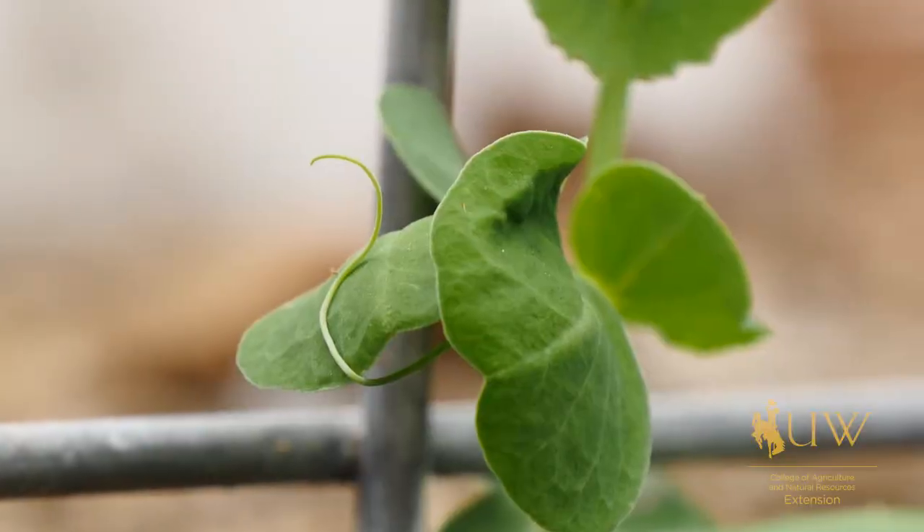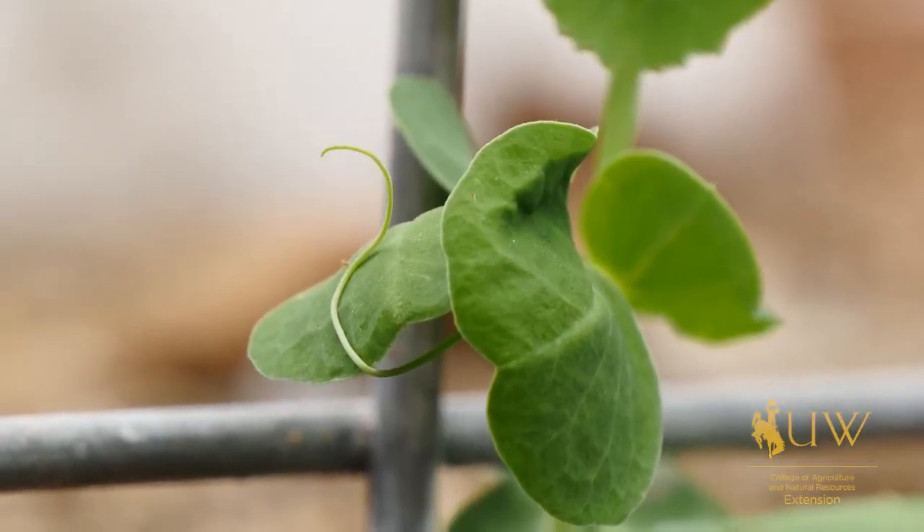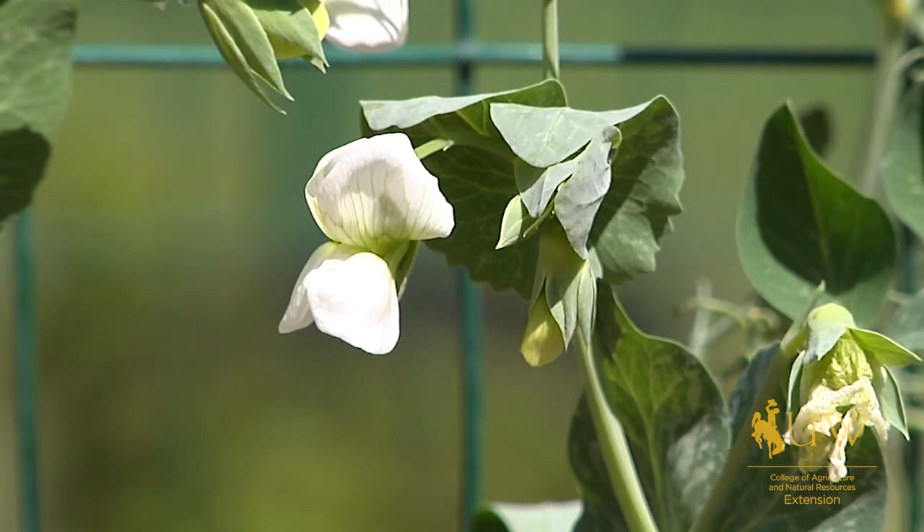Peas are also great because they have beautiful white or purple flowers and they help fix nitrogen into the soil. So the next time you're considering what to plant, think about peas for your garden. From the University of Wyoming Extension, I'm Brian Sebade and you're watching From the Ground Up.